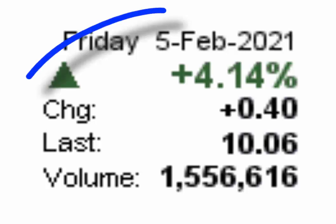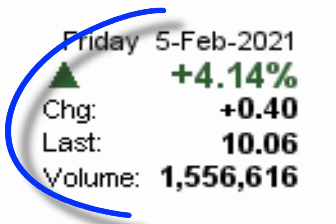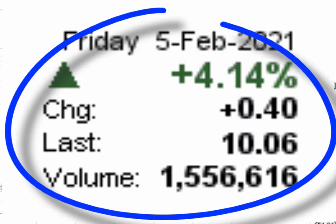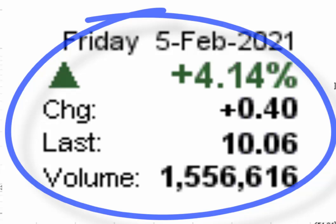At the close of trading on Friday, the stock ended the day trading at $10.60, up $0.40 or 4.14 percent, on heavier than average trading volume of 1.55 million. The average daily trading volume for the stock is 828,670.